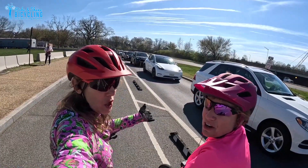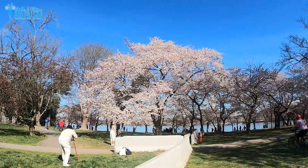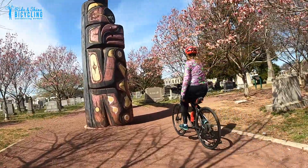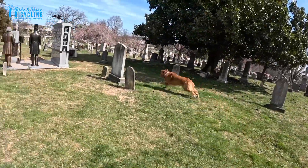So our first target is Congressional Cemetery. There are many cherry blossoms here, and there are two kinds of cherry blossoms — some of them bloom even before the Tidal Basin cherry blossoms, and some bloom after. Target one accomplished!